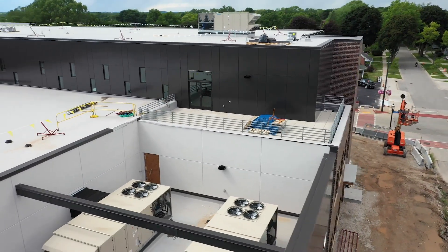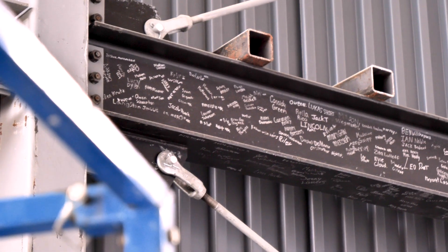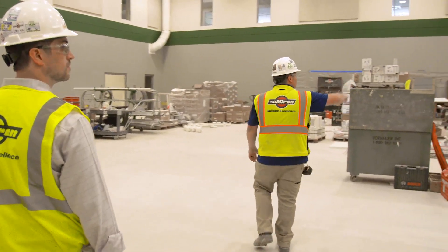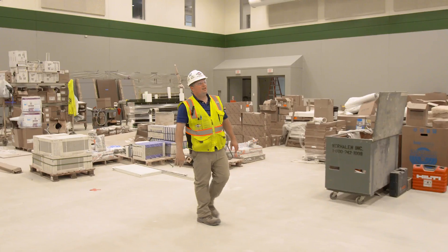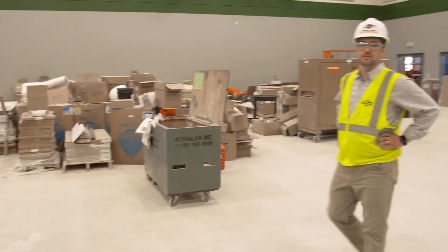Let's head back down and finish the first floor. Right up here the bleachers are going to line that wall. There's also a projection screen up here, a divider, and there's enough room for two side basketball courts and one main basketball court.